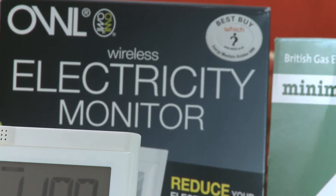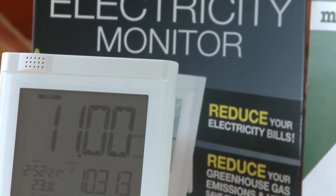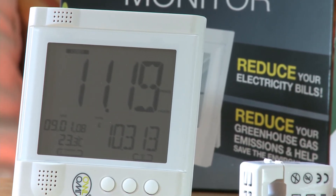Energy monitors are designed to help you keep track of your electricity usage and hopefully reduce it so you can cut your energy bills. The ones on the market at the moment don't track your gas usage and they can't communicate with your energy supplier. But smart meters can.